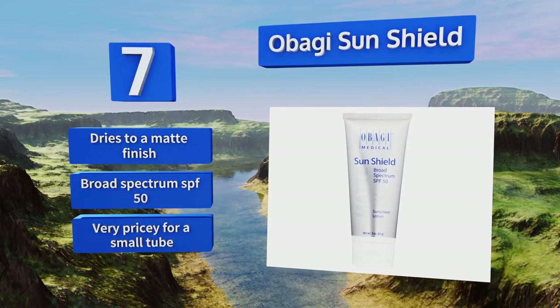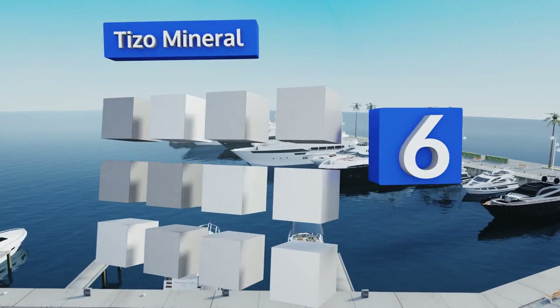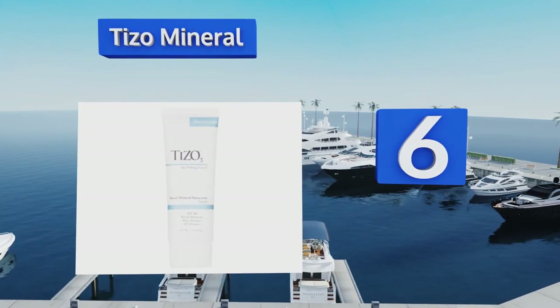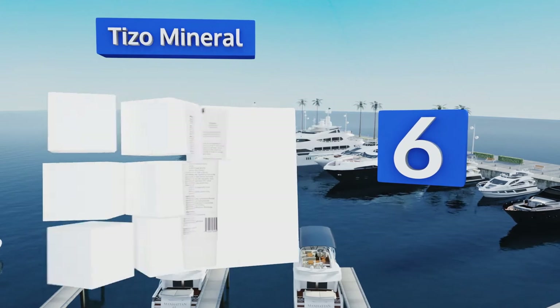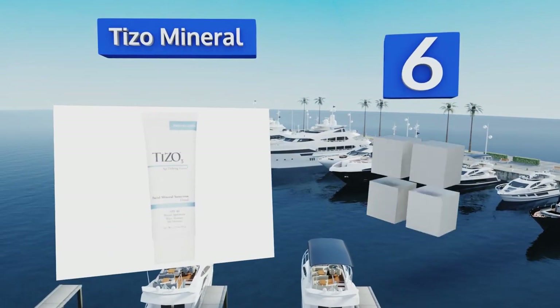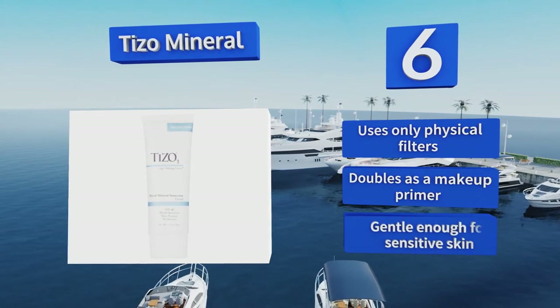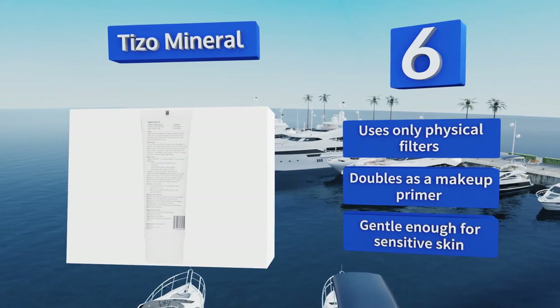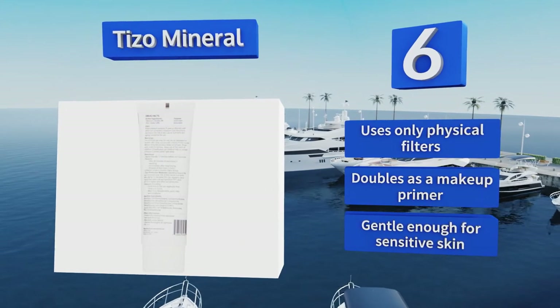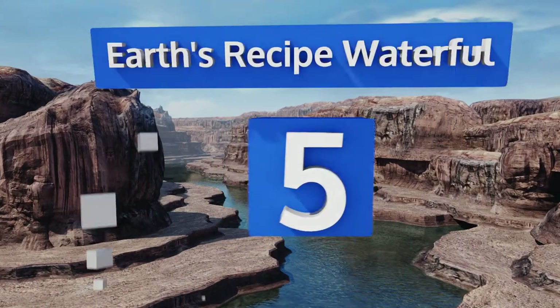Moving up our list at number six, lightly tinted to even your skin tone, Tizo Mineral dries to a smooth matte finish and is water resistant for up to 80 minutes. It's photo stable so it doesn't degrade in sunlight, and the silicone-based formula never gets greasy. It uses only physical filters and doubles as a makeup primer. It's gentle enough for sensitive skin.